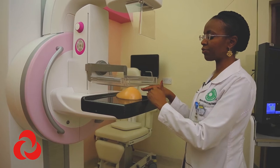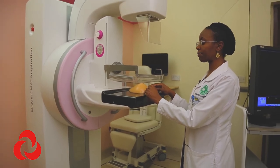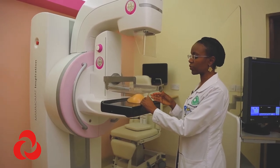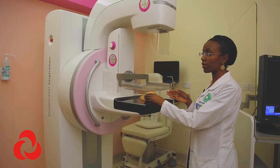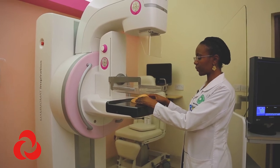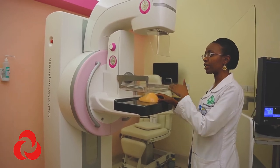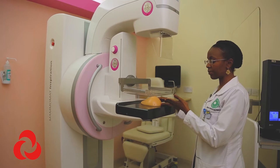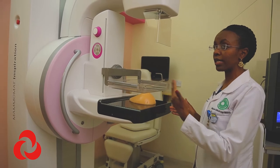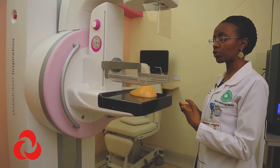When there's overlap of tissues, you may end up calling normal tissue a mass, or missing the mass altogether. Tomosynthesis helps in detecting cancers but also reduces the chances of calling something normal a cancer — what you call a false positive. Additionally, it reduces the need to call patients back for additional imaging, which would cause them significant anxiety.